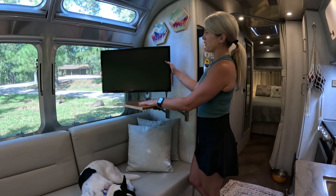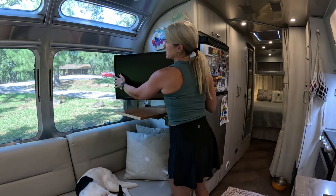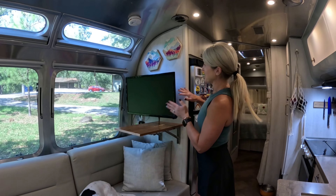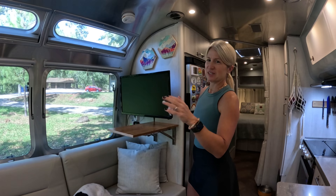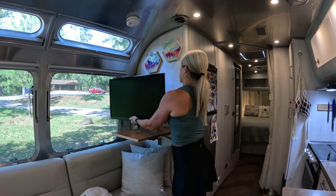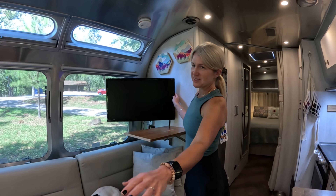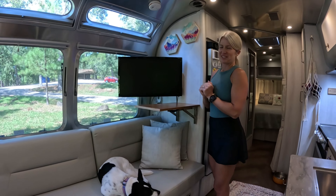In addition to that, we put the TV on a swivel. When you originally get the TV from the Airstream — at least in 2023 — it is mounted flat to the wall and you can't move it, so you couldn't really see it from everywhere. So we put one of those swivel brackets so we can get it out of the way for the standing desk. Someone can work here, we can still see the TV, and it all works out great.